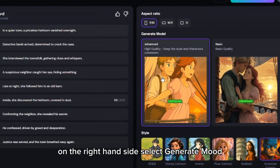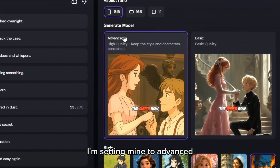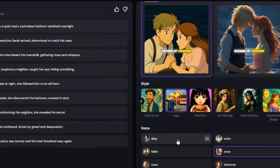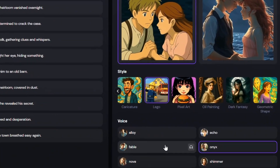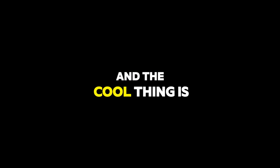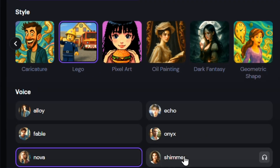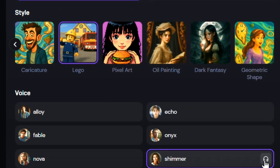On the right-hand side, select Generate Mood — I'm setting mine to Advanced. Scroll down to choose your video style; there are tons of options, from anime to even Lego style. Below that, you'll need to select the narrator's voice. I prefer a female voice, and the cool thing is you can preview each narrator's voice before selecting.